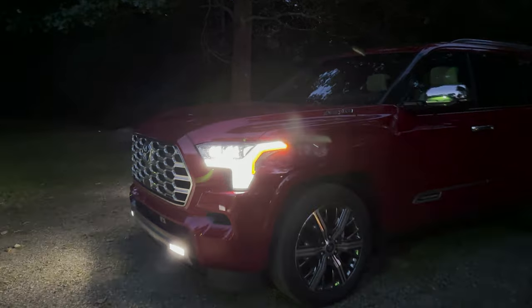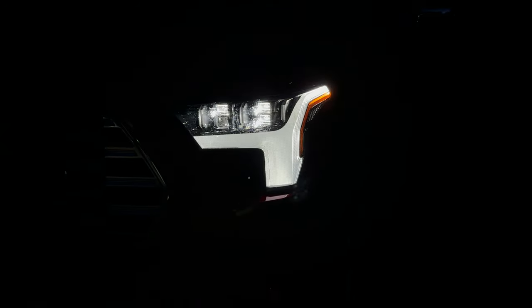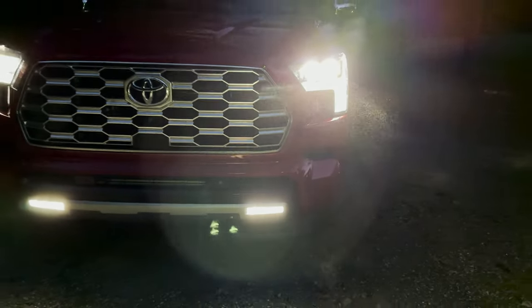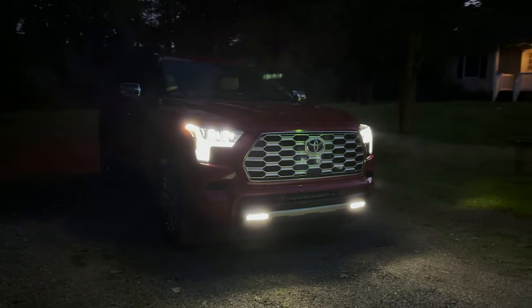You'll see these lights — like in the Toyota Tundra, we've got those quad beams there. LED, baby. LED fog lights as well, as we go on around.